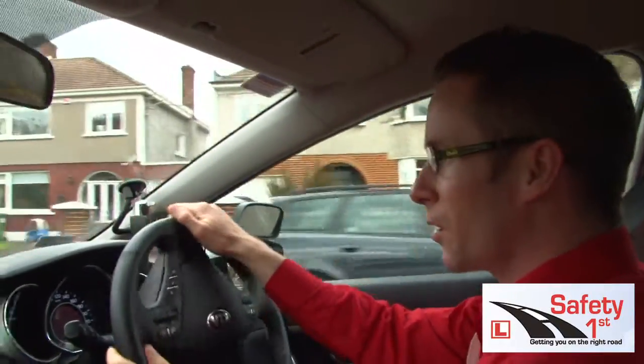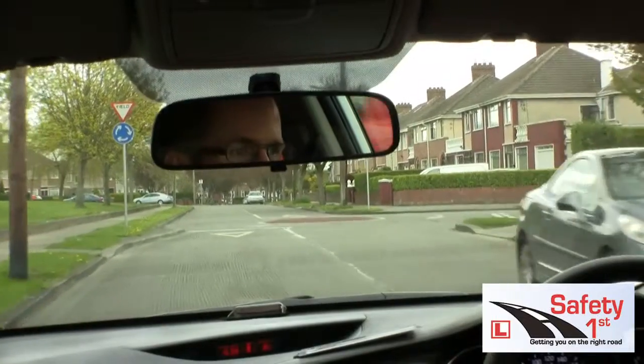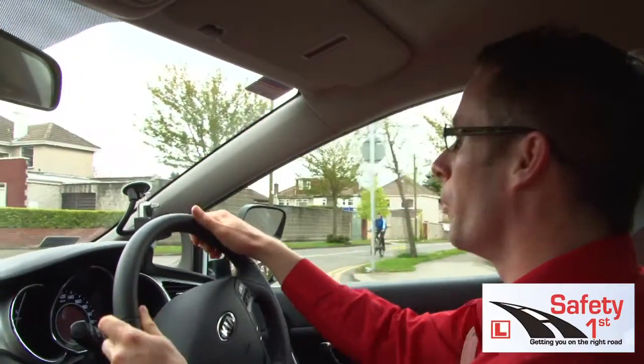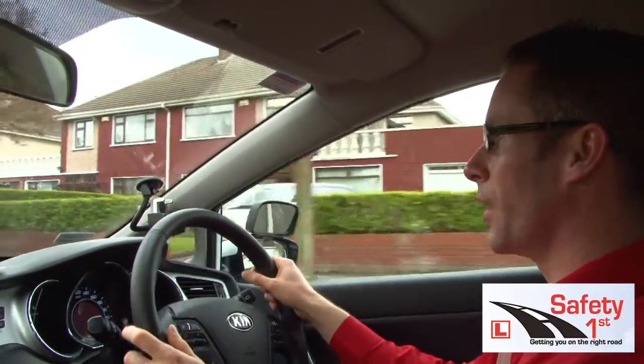I'm approaching a mini roundabout — it's a red brick. I'm just going to go straight through to the first exit, so I don't have to indicate, but I brake gently. I must look to the right to yield to any car coming from my right. But it's clear. If I don't look I'm going to fail the test on observation at a roundabout.